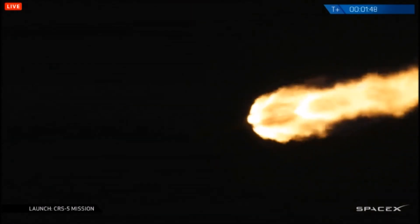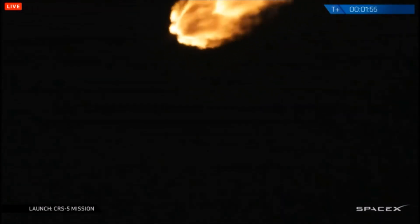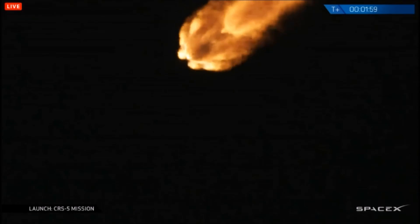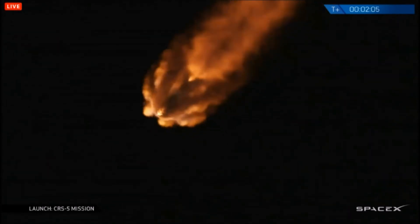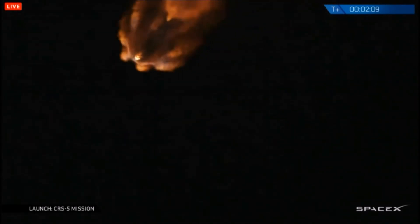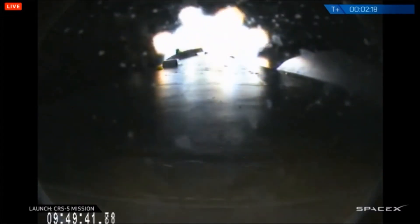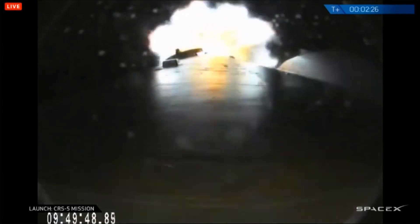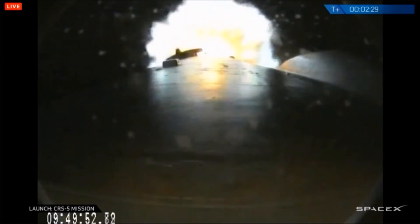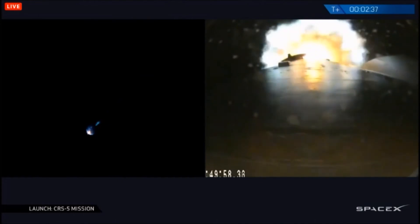Landing platform has received acquisition of signal. MVAC has begun chill. Altitude 35 kilometers, speed 1 kilometer per second, downrange distance 14.5 kilometers. T-plus 2 minutes 30 seconds, altitude 58 kilometers, speed 1.8 kilometers per second, downrange distance 33 kilometers.